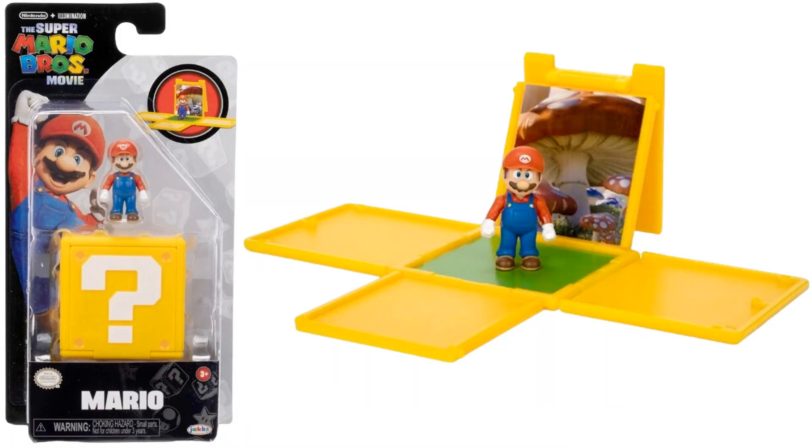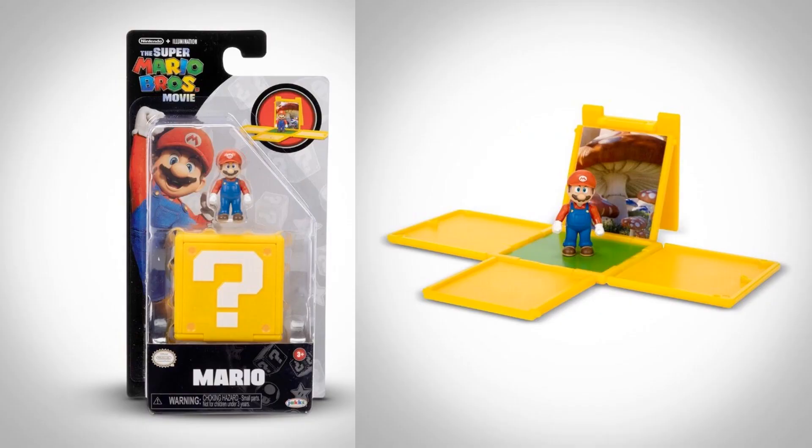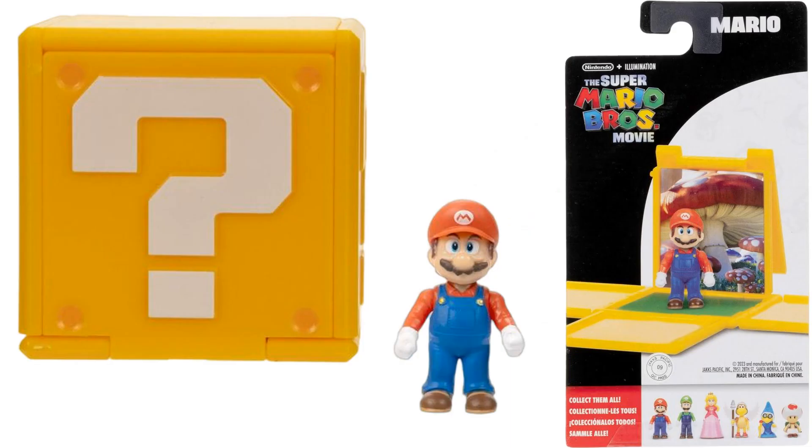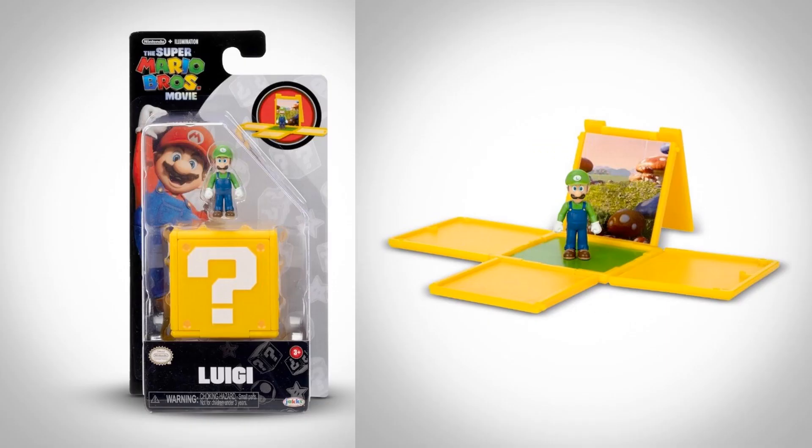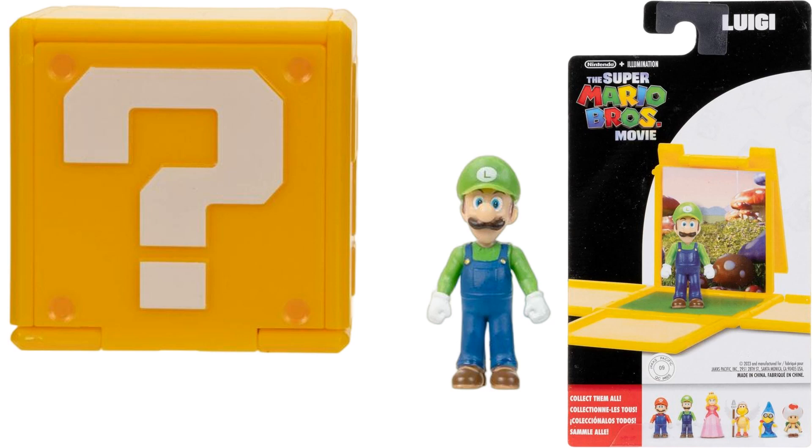We got all the question block figures here — 1.25 inches, $5.99 each, with a real movie background. It opens up in the block. Here's Mario — the block and himself, plus the back of the package. We got our Luigi, there's his block and himself. You can see on the bottom of the back of the card it shows all six figures in wave 1.